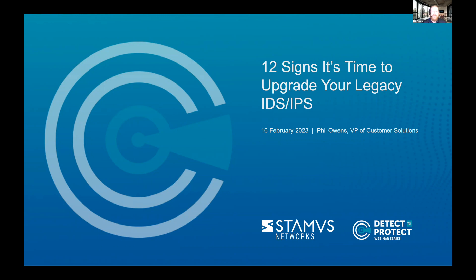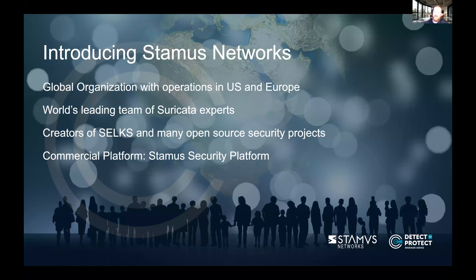Before I get into the top 12 signs, I want to talk a little bit about Stamis Networks. Stamis Networks is a global provider of high-performance network-based threat detection and response systems that help your security teams know more, respond sooner, and mitigate risk with insights gathered from cloud and on-premise network activity. Our Stamis Networks security platform combines the best of intrusion detection systems, network security monitoring (NSM), and network detection and response (NDR) into a single solution that exposes serious and imminent threats to critical assets and empowers a response.